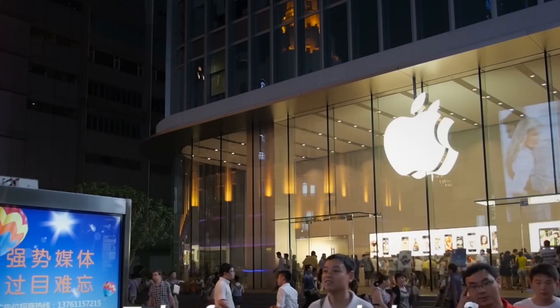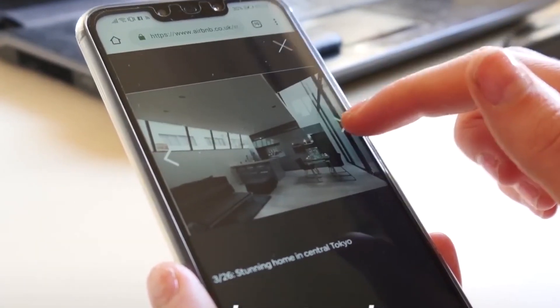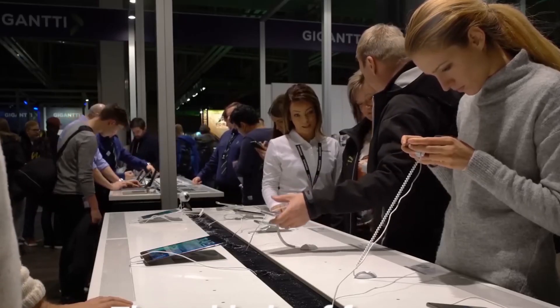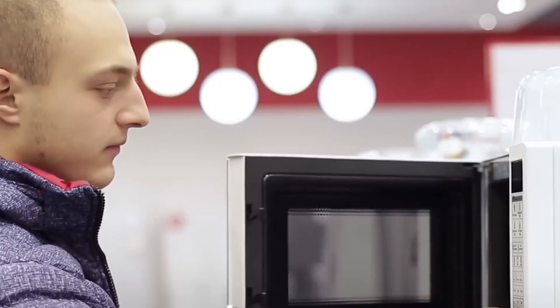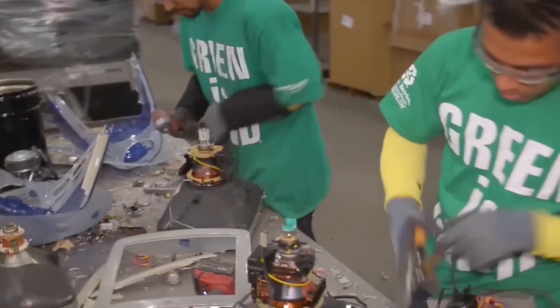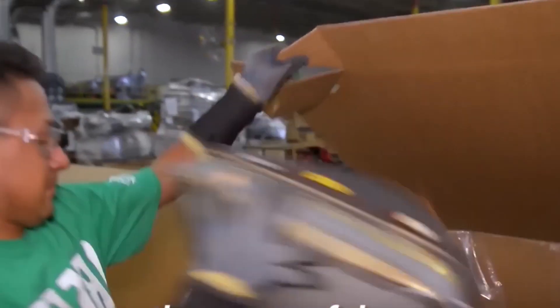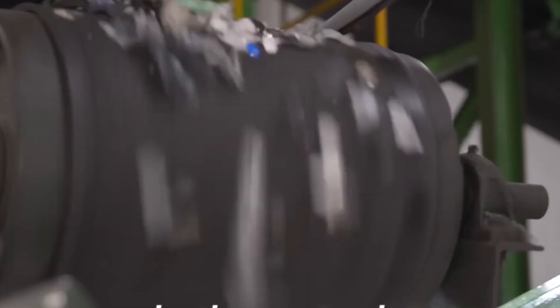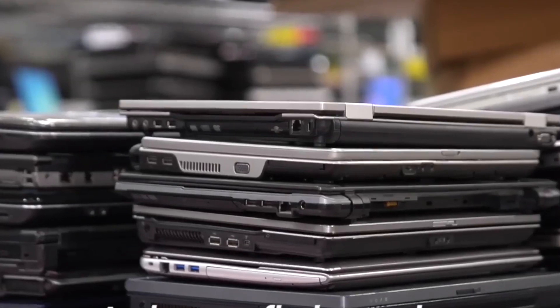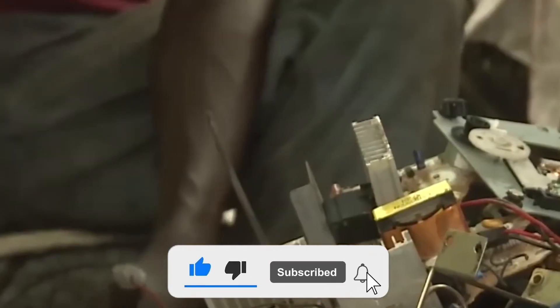E-waste isn't just trash — it's full of valuable materials that can be reused. Proper recycling keeps toxic waste out of the environment, reduces the need for harmful mining, and lowers the cost of manufacturing new devices. With technology advancing faster than ever, e-waste is only going to increase. The solution? Smarter recycling, stricter laws, and better choices from both companies and consumers. Every old device holds value — it's up to us to make sure it doesn't go to waste. That's how over 83.6 million pounds of electronic waste are recycled every single day, recovering valuable materials while keeping toxic waste out of landfills.